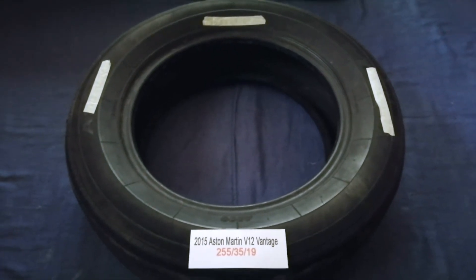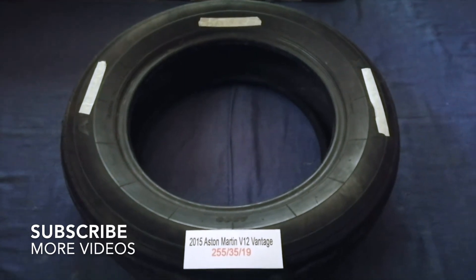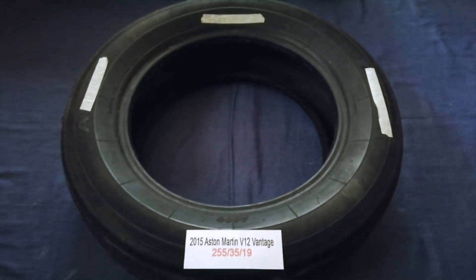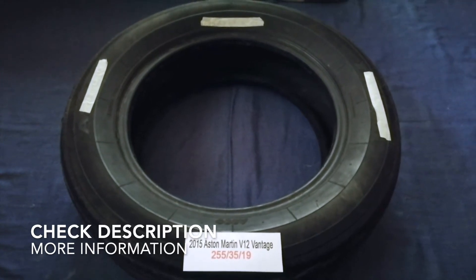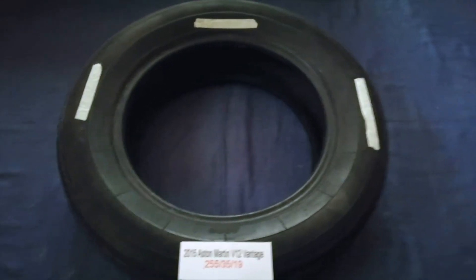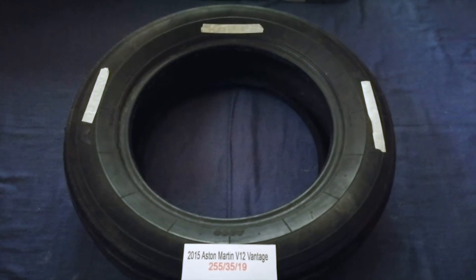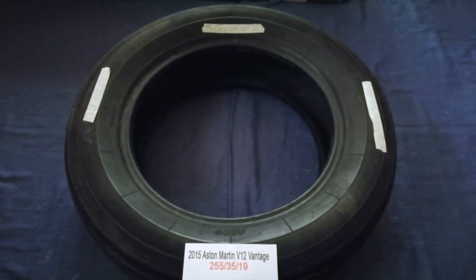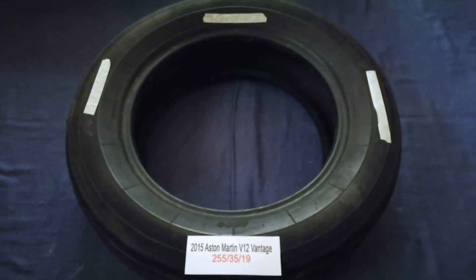Hey guys, welcome back. Today we are going to talk about the tire size for the 2015 Aston Martin V12 Vantage. And if you are looking for the tire size for your 2015 Aston Martin V12 Vantage, I have already looked it up. Just check the video description and I will try to leave the info there as well.